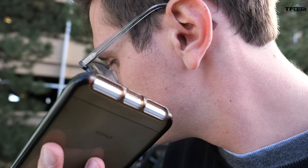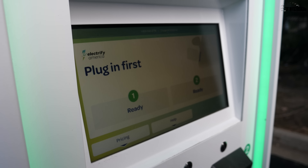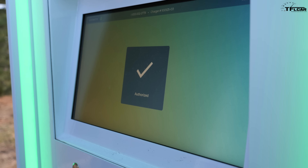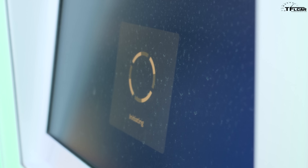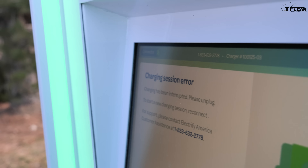Thank you for calling Electrify America, this is Candace, how can I help you? Would it be better if we just try plugging it into another unit? Okay, let me move it. Authorized! Good — Candace, I appreciate your help. If you get any more payment issues, feel free to call us, we're here 24 hours a day, seven days a week. Initiating... charging session error — charging has been interrupted, please unplug to start a new session. Maybe we'll be driving right back to Boulder.